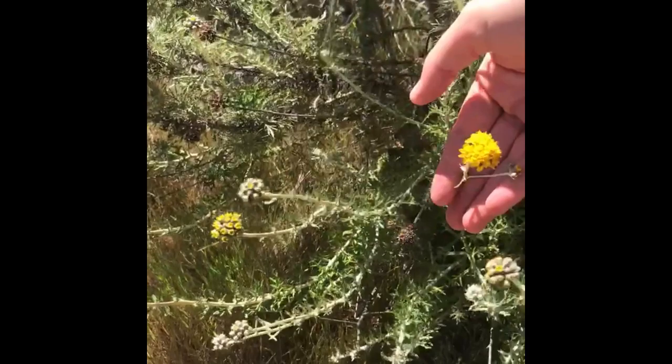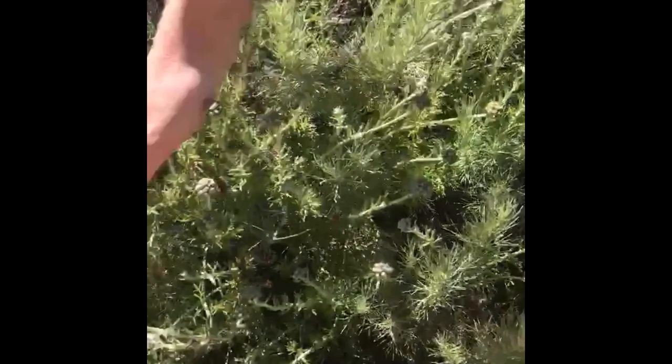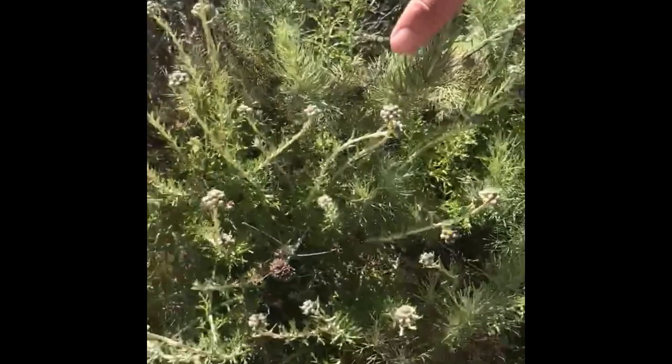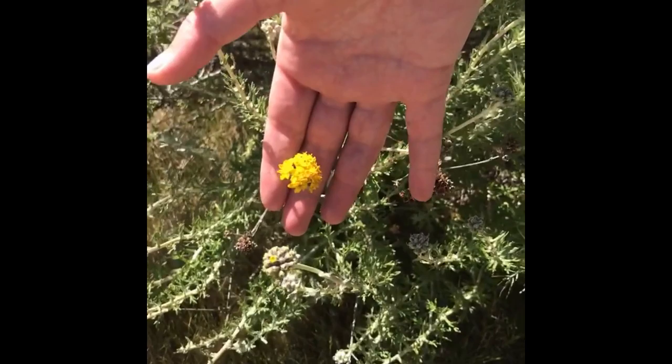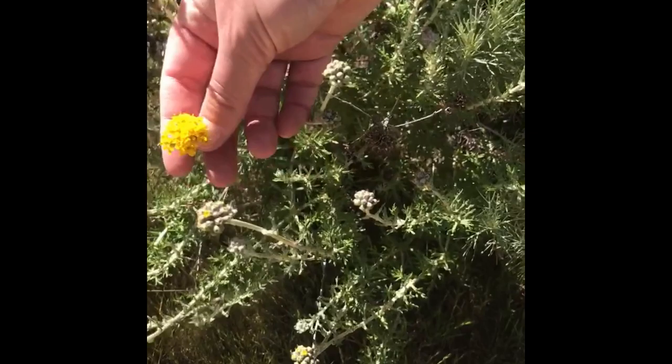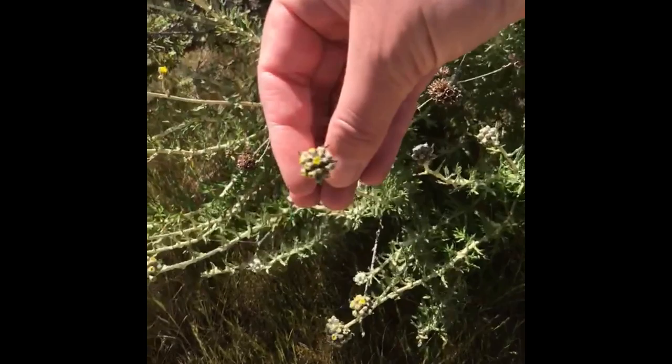Here we have golden yarrow, which we saw on the Reservoir Canyon hike last week. It is related to the lizard tail we just saw and it is mixed into this Artemisia californica sagebrush — you'll see it kind of circles around here. It's a small gray-green sub-shrub from California to Baja California. The common name is derived from the resemblance of its floral heads to true yarrow, Achillea millefolium. Eriophyllum means woolly in Greek, and it has this beautiful bright color. You can see how the buds form into a half-sphere before flowering.